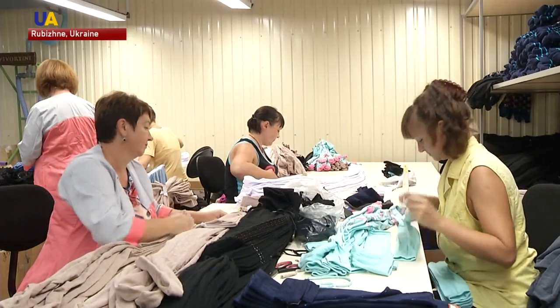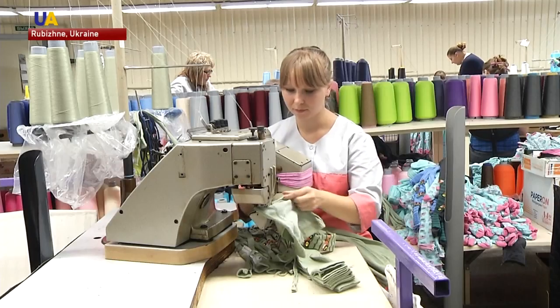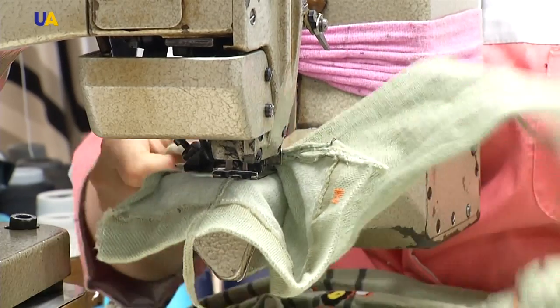There are 130 people working at the factory. They produce more than 2 million units in a year. The management is happy with the quality of their products and believes they can openly trade and export them. The staff hopes that their products will soon be sold in foreign stores as well.